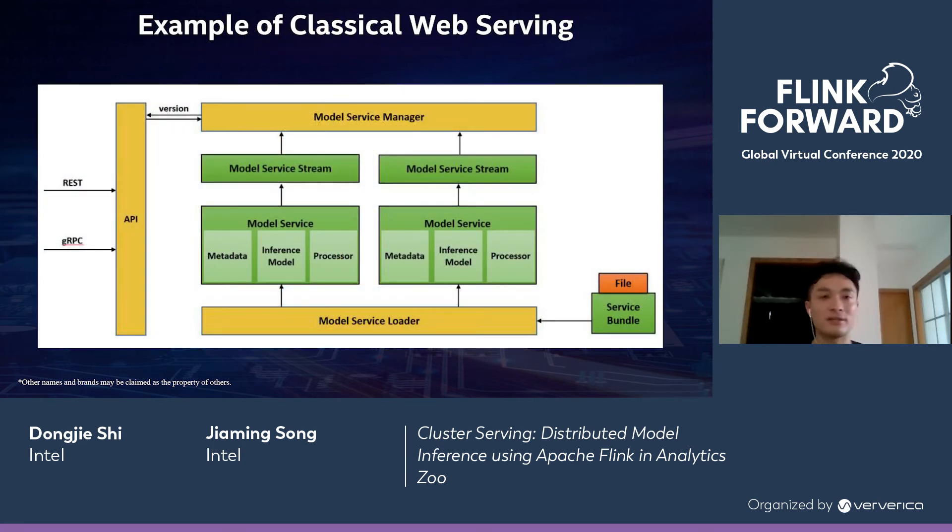This slide shows an example of classical web serving. From the bottom, there is a model service loader. It loads the service bundle and model file, then loads model services of different model versions. These model services go to the model service manager. On the left side, a user will call this service by a REST or gRPC API. The request goes to the model service manager, which selects the correct version of the model, performs inference, and sends the result back as a response to the user.